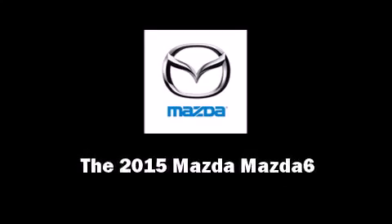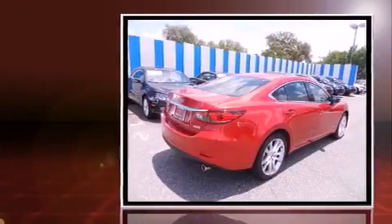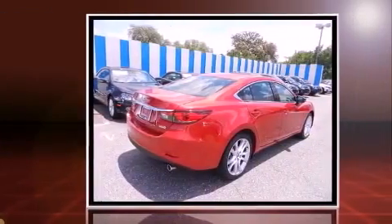Outstanding design defines the 2015 Mazda Mazda 6. This four-door, five-passenger sedan leads among competitors in its segment.